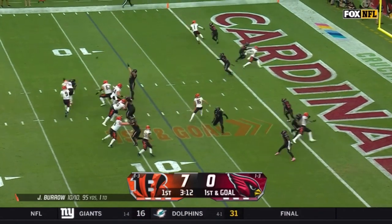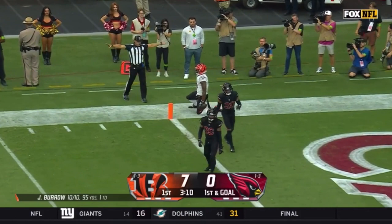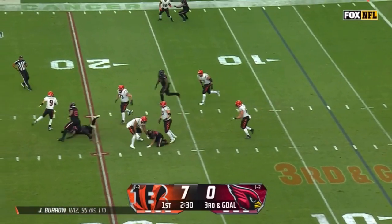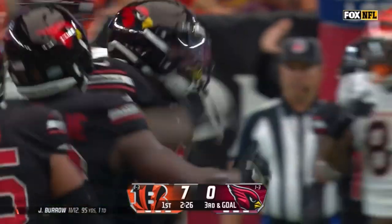First and goal at the seven. Burrow looking for Chase again, a low throw and he can't pull it in. Irv Smith and Joe Mixon. Burrow with backside pressure, able to break free initially, hopping around, and then driven to the turf at the 22.